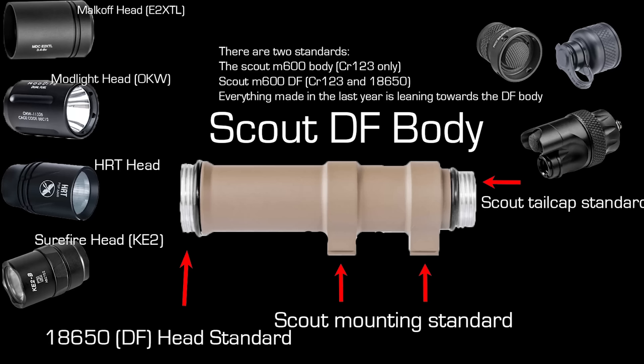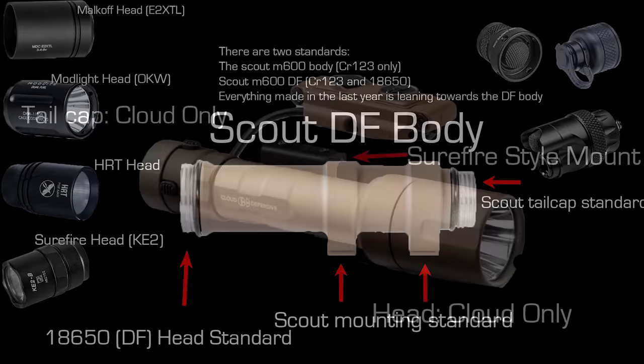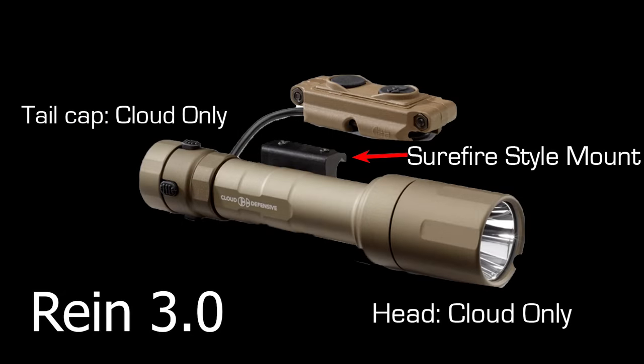I'm going to mention the term scout body compatibility a fair bit. Surefire would have become the modern white light standard with the M600 scout body — everyone has basically copied this. Which means if you have a scout-compatible head, body, or mount, you can use a plethora of wallet-destroying accessories to trick out your light.